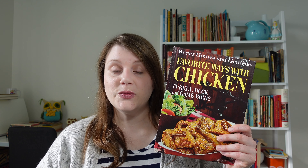Hey everyone, it's Anna and I'm back with another vintage cookbook. This time I'm reviewing Favorite Ways with Chicken, Turkey, Duck, and Game Birds. I got that right, in the right order.